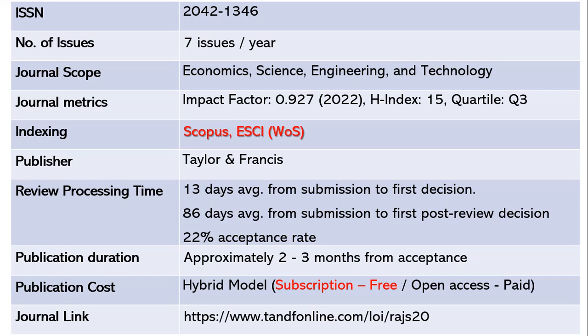Review processing takes a minimum average of 13 days from submission to first decision by the editor, before the paper is forwarded to reviewers. After that, it takes approximately three months for the first post-review decision. The acceptance rate is high at 22 percent, and publication takes another two to three months from the acceptance date.